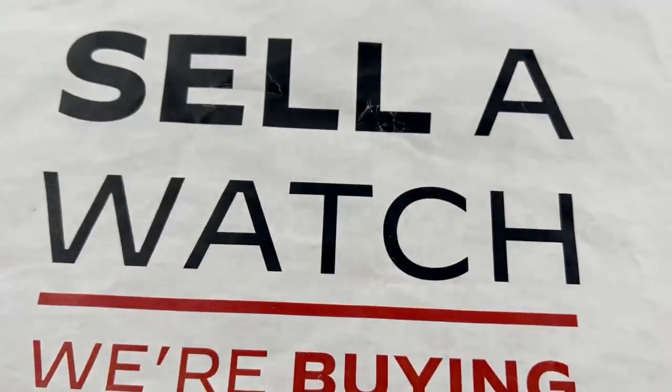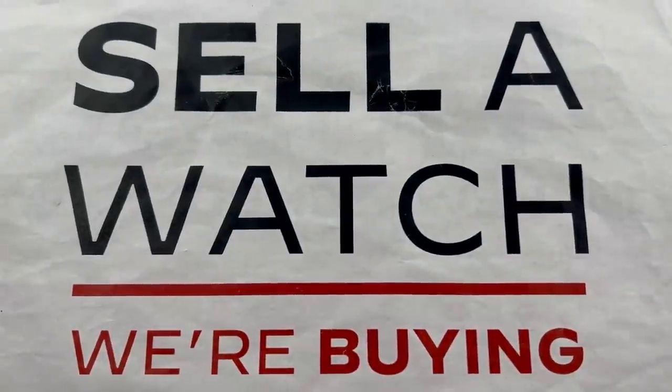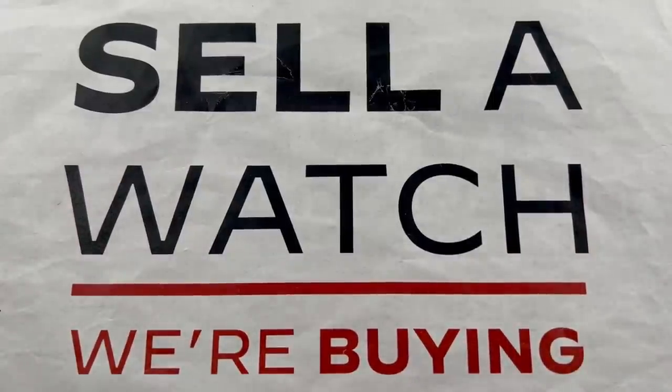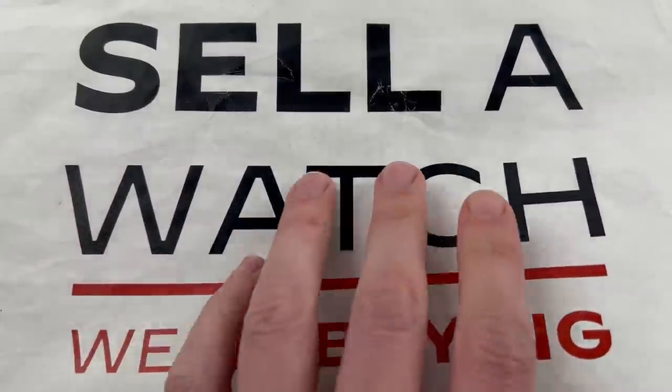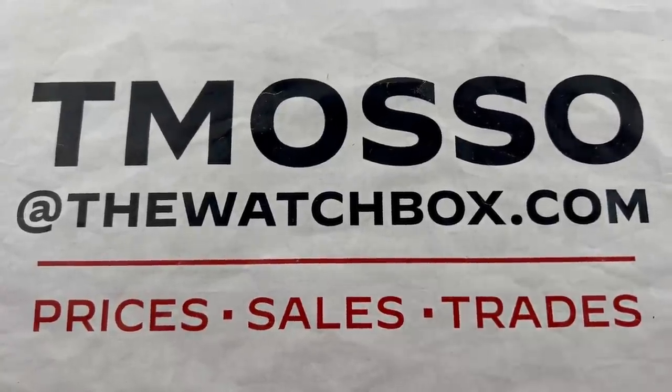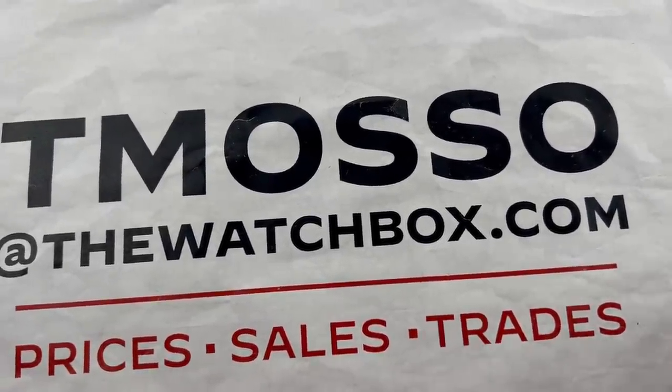And if you're looking to sell, we will ship your watch in overnight. Sell one watch or an entire collection. For that matter, trade for a watch you'd prefer. If you wish to buy, trade, or sell, reach out to tmaso@thewatchbox.com. All right, let's get rolling.